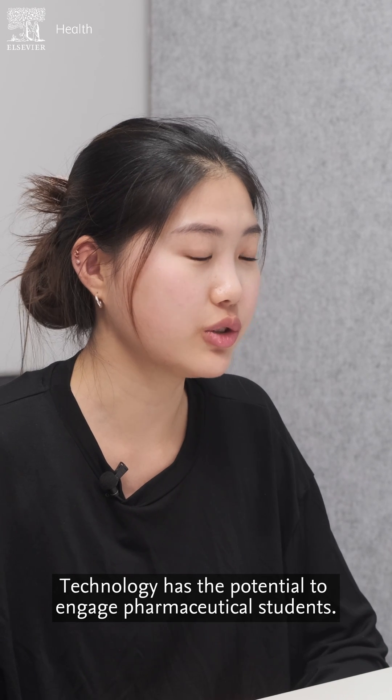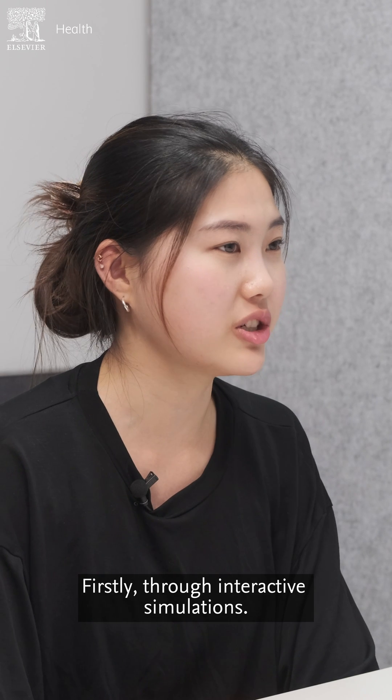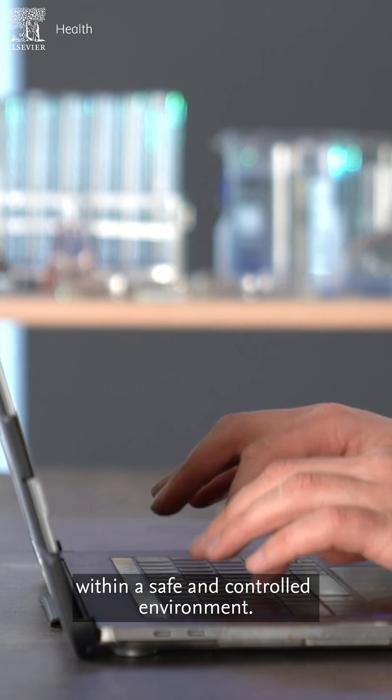Technology has the potential to engage pharmacy students. Firstly, interactive simulations. This can be used to practice pharmacy in real-world scenarios in a safe and controlled environment.